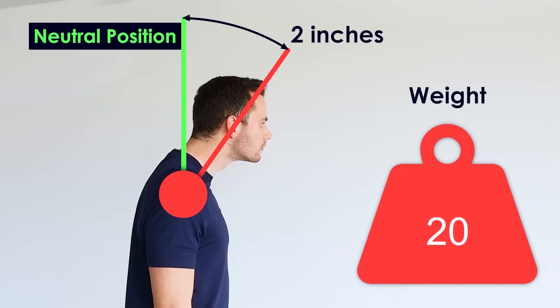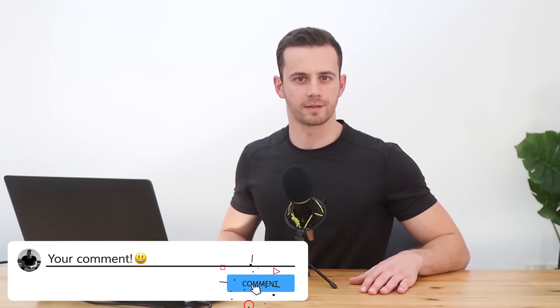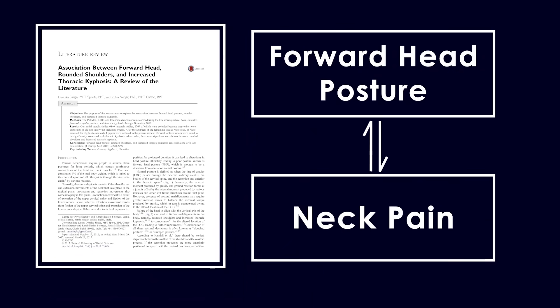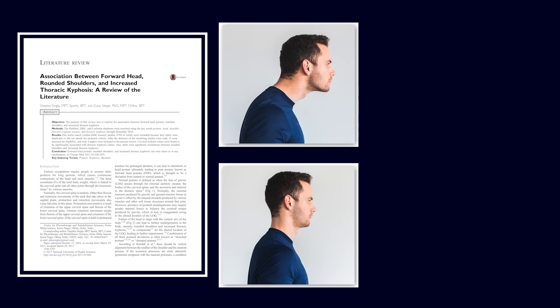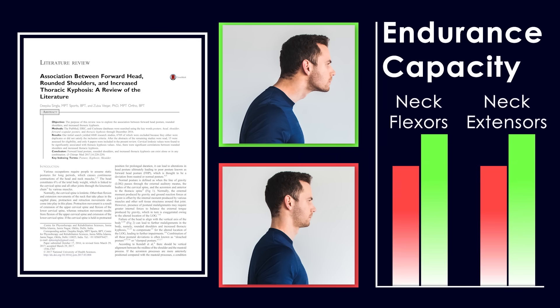The second misconception is that you should strengthen the muscles of the neck and upper back to pull your head into neutral position. But Dr. Kapandji calculated that our muscles support way more weight when in forward head posture — at two inches away from the vertical axis, they support 20 pounds more for the entire day. So bringing your head back means they carry 20 pounds less. This was also evidenced in a study by Oliveira and Silva in 2015, who found that patients with forward head posture actually had more endurance capacity for both neck flexor and extensor muscles than subjects without forward head posture.